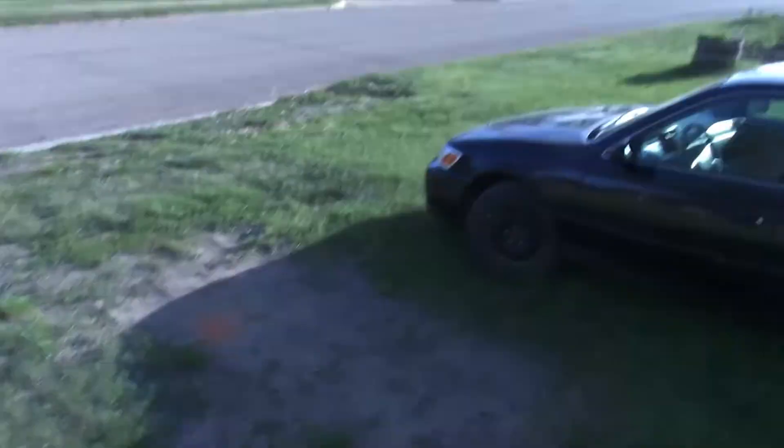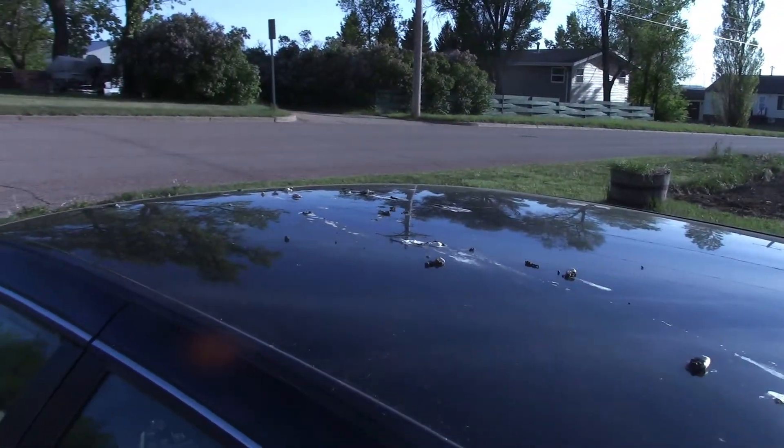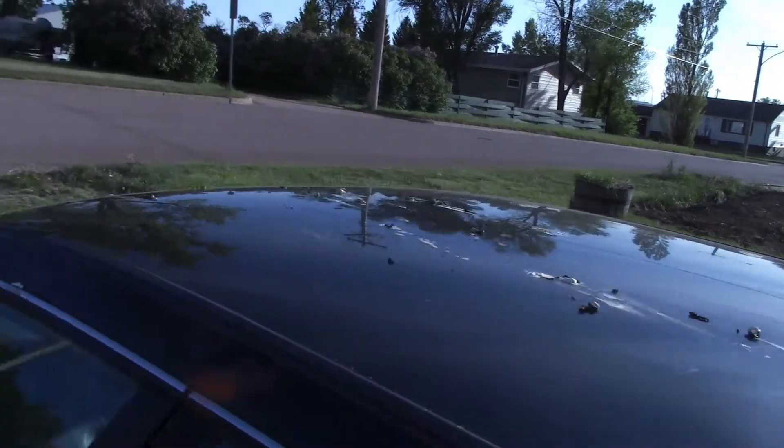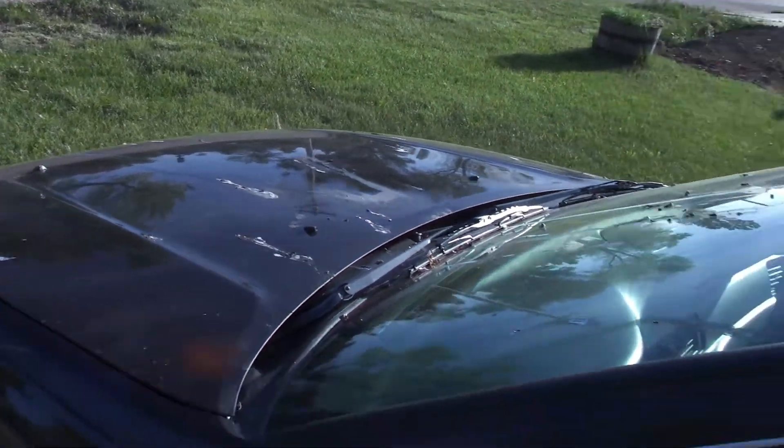I'm going to take you around to show you what's going on with the garden, so we'll head outside. One thing that's totally not garden related — I am not under a power line, I'm not under a tree, but birds are using my car for target practice and I'm not happy about that.